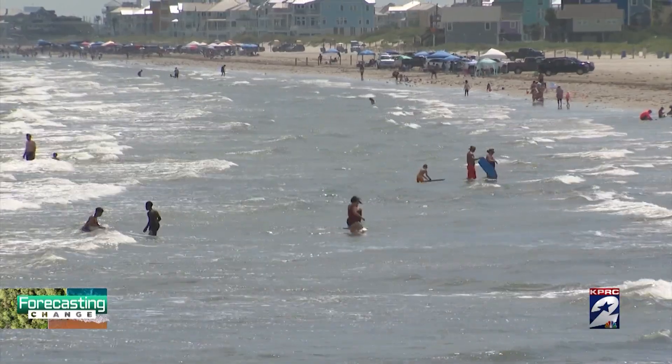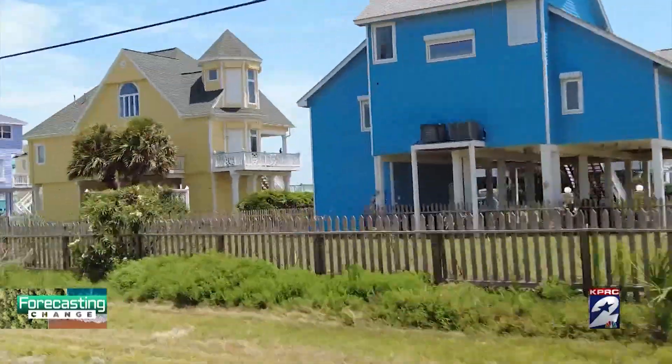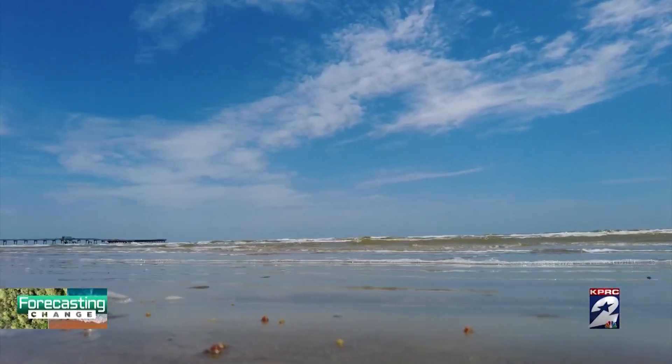People need to realize that when they are buying a home in Galveston, they are buying a lifestyle, and that lifestyle does come with its challenges. If you buy a home that's actually on the beach, you do have to contend with tidal waves during storms. Most people are aware of hurricane storm-induced erosion, but they don't realize there is chronic daily erosion moving the coast and lowering the elevation.